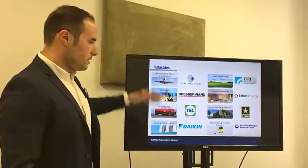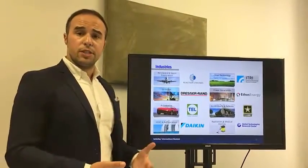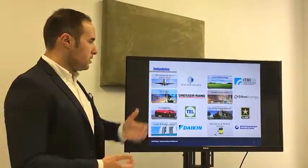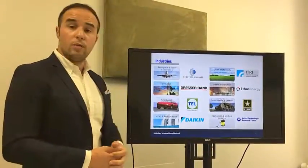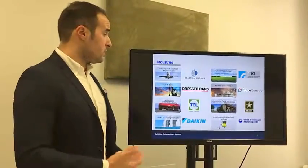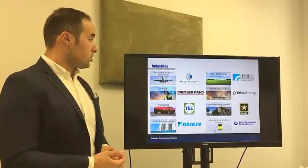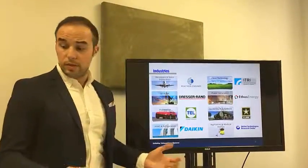To give you some idea about the industries we work with — it's really spread across the major industries that work with or use turbo machinery. From the rapidly growing UK startup Reaction Engines to ITRI in Taiwan, for whom we developed a waste heat recovery turbine still on the market, to Daikin for refrigeration and HVAC systems, TL Turbochargers, and Ethos Energy for steam and gas turbine services.